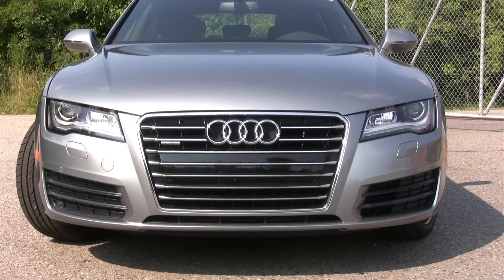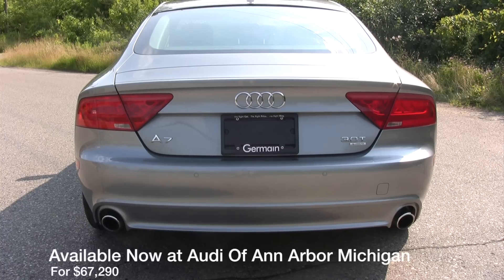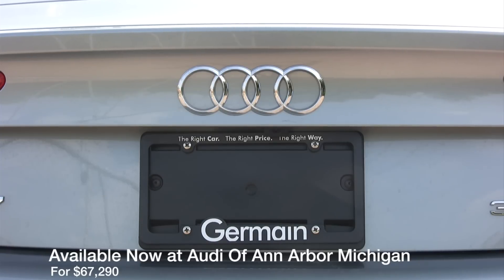Its menacing front grille, gorgeous headlights, and coupe styling are enough alone to coerce you into buying one. But let's not be superficial — what's she like on the inside?